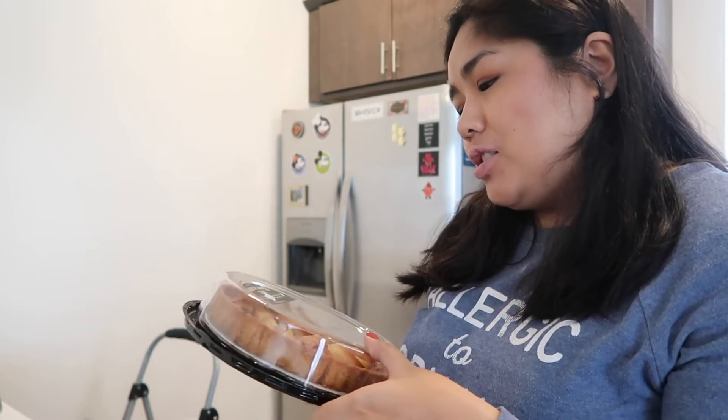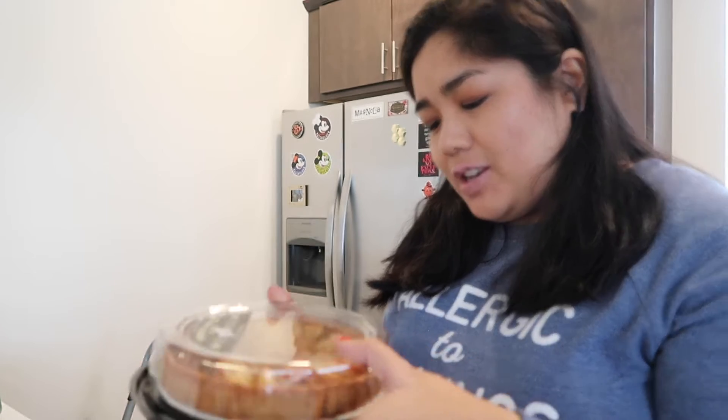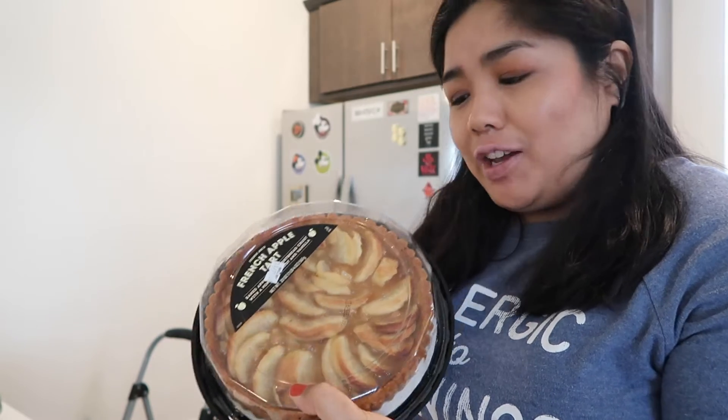I'm trying to figure out what kind of pie or dessert to make for Thanksgiving this year, so I got this — the Trader Joe's French apple tart. It's baked apples in a shortbread crust with a hint of apricot and vanilla, and it just looks delicious. The only ice cream I have on hand is coffee ice cream, but I bet that would still go so well with it.